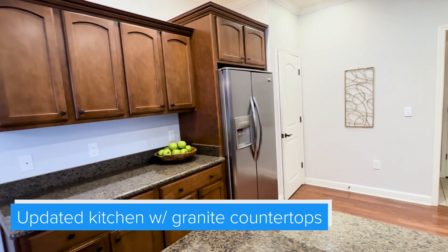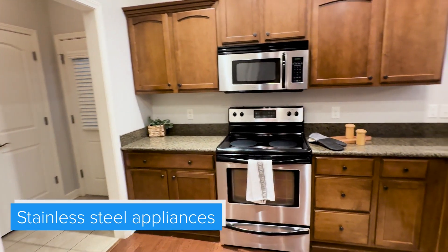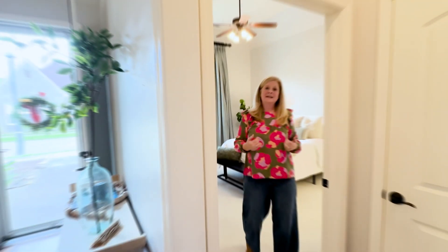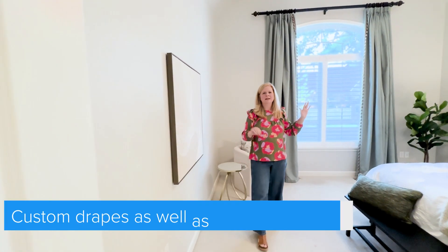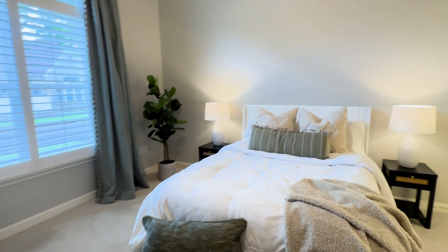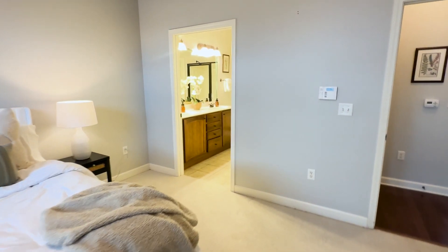The kitchen features granite countertops and stainless steel appliances. Follow me inside and you'll find a fantastic primary bedroom with super tall ceilings and a large window to let in a lot of natural light, with custom drapes that remain with the home. It's attached to its own private bath with a walk-in shower and a large walk-in closet.